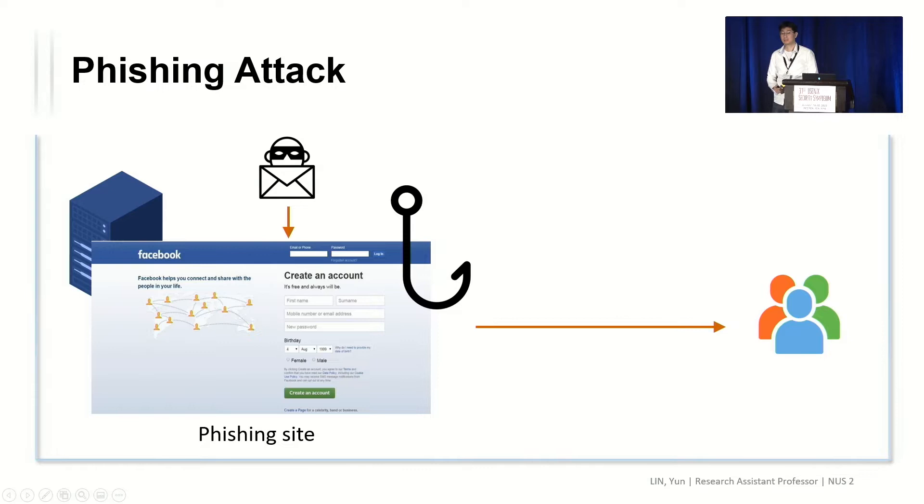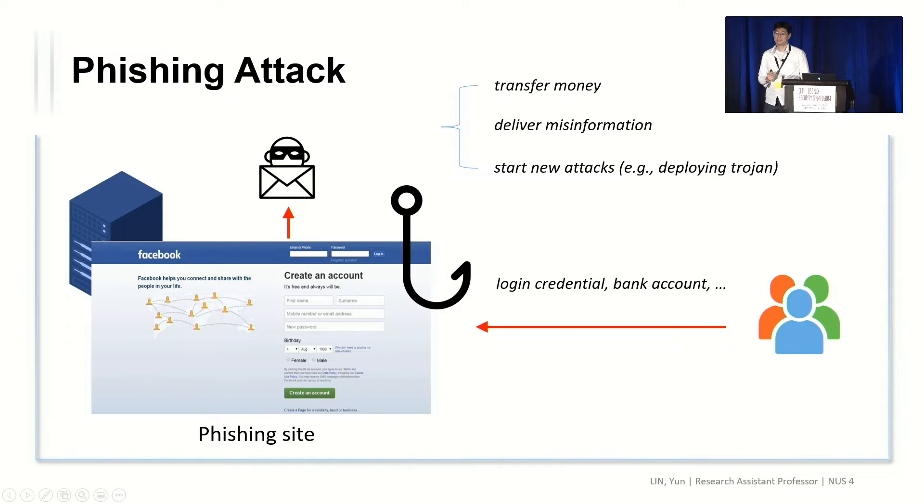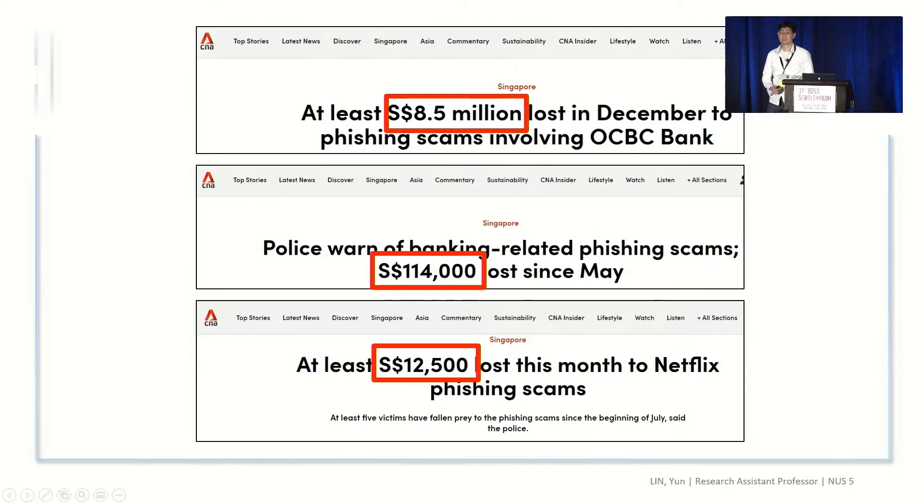A phishing attack is an attack to compromise users' privacy with a set of social engineering tricks. Attackers create a phishing website with a similar appearance to a legitimate website, then send the links to many people. If people are careless, they fill in their information on the web page, sending their credentials back to the attackers. This can have serious consequences: attackers can transfer money from your bank, deliver misinformation in your name, and start new attacks from your account. There is strong evidence showing that phishing attacks have caused losses of thousands or even millions of dollars per month.